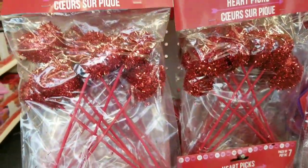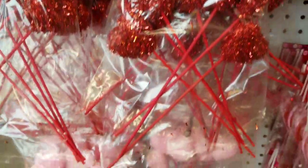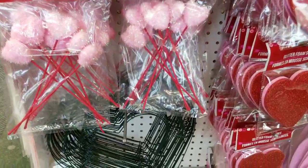Hi everybody, it's Amy from Bargain Beauty, and right when I walk in Dollar Tree, we see the seven-package of new Valentine's Day picks. They always have picks, but these are the ones they have right now for Valentine's Day.